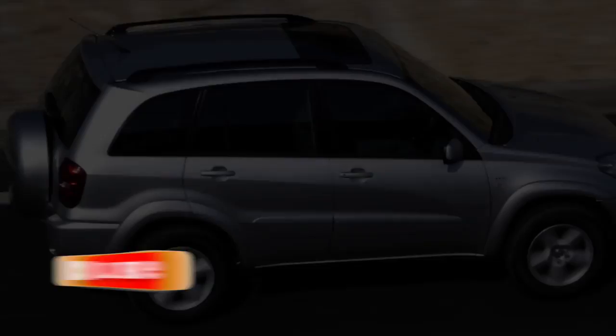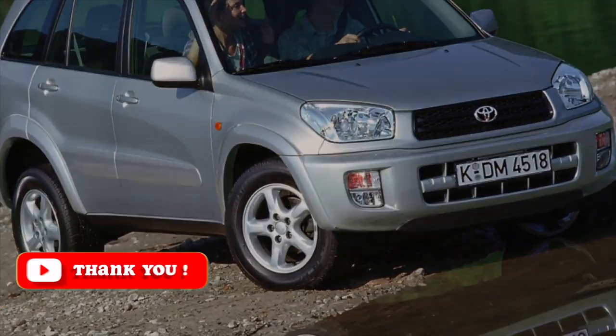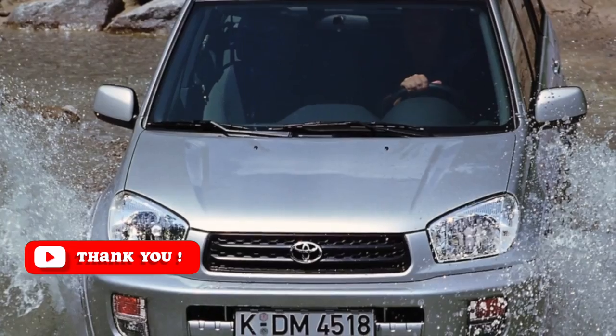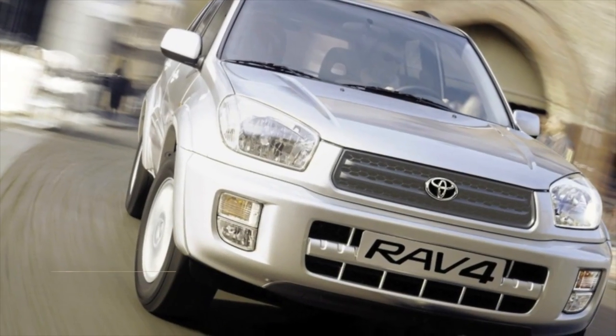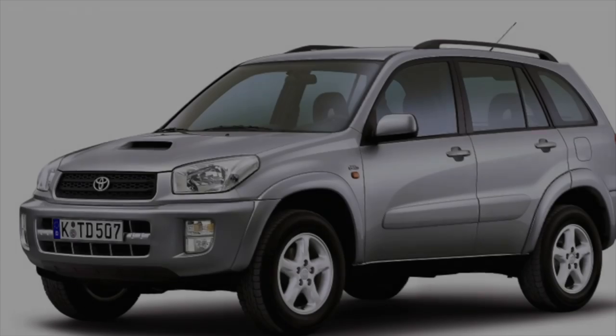Cars with manual transmissions are relatively rare — the bulk of the RAV4 has an automatic transmission. The manual gearbox is not full of surprises; it has a long resource, especially if you do not overload the synchronizers with quick shifts and change the oil on time.